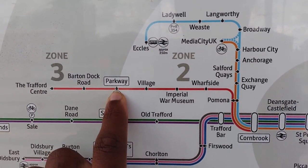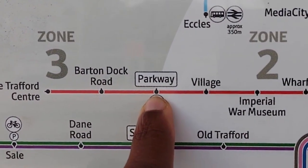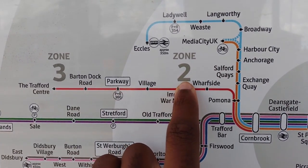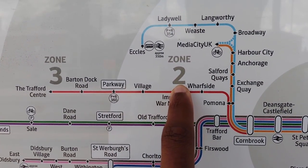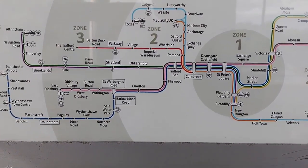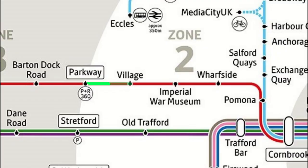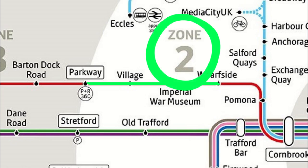Parkway is on the border of two ticket zones: 2 and 3. Stops like these can be counted as being in either zone depending on where you come into it from. The best way to visualise this is by drawing a line — not literally, but drawing a line in your head from your starting stop to your destination, and then seeing which zones the line passes through.